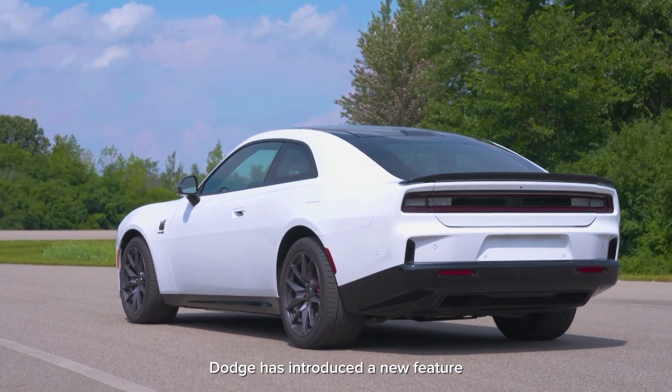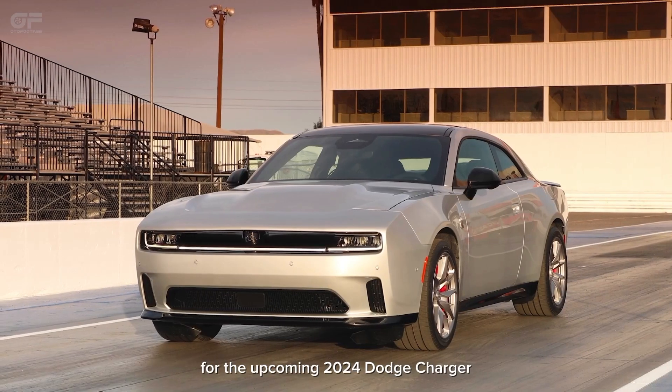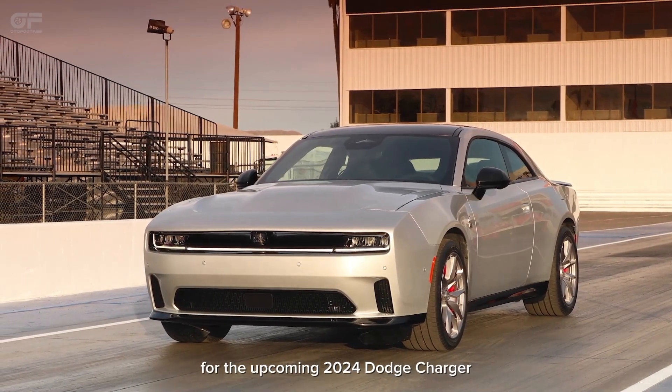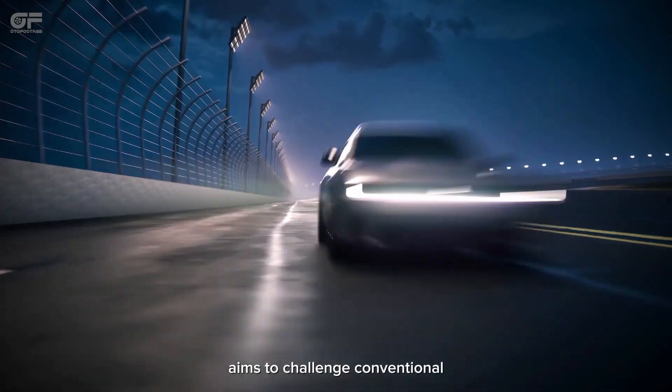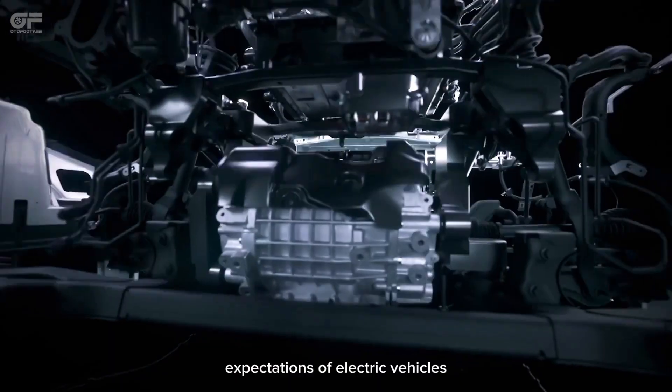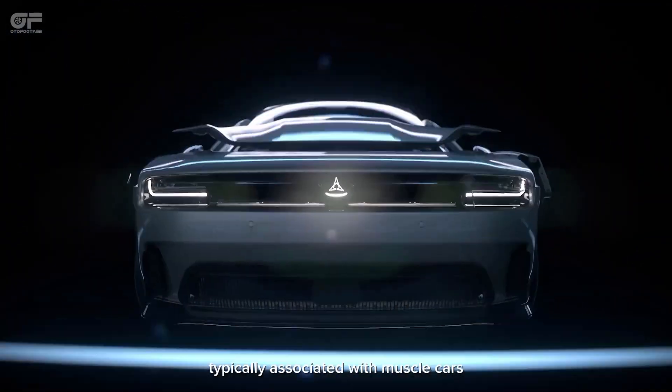Dodge has introduced a new feature, the Fratsonic chambered exhaust system, for the upcoming 2024 Dodge Charger. This patent-pending system aims to challenge conventional expectations of electric vehicles by producing a distinctive sound profile typically associated with muscle cars.